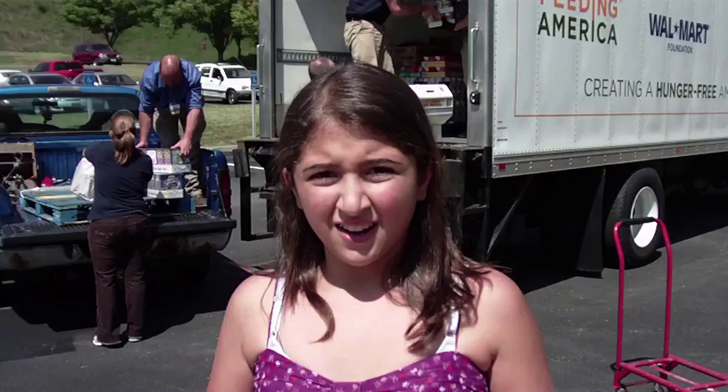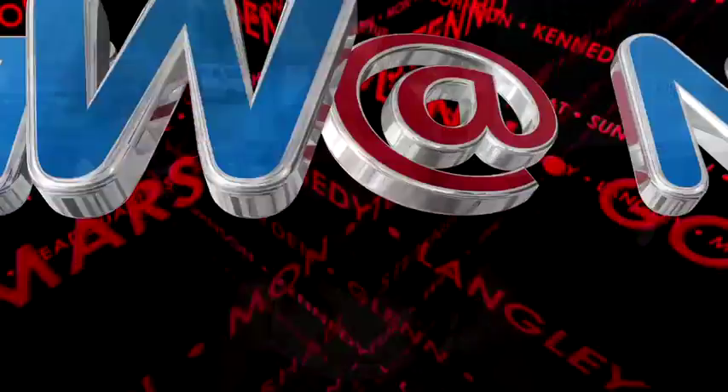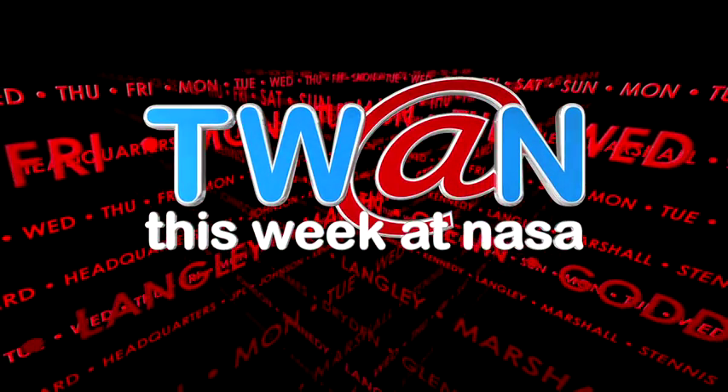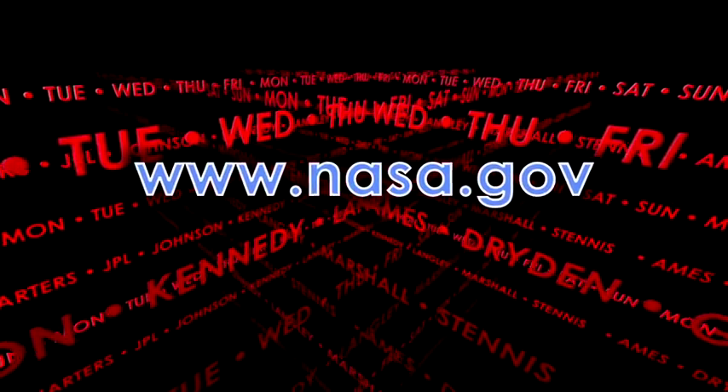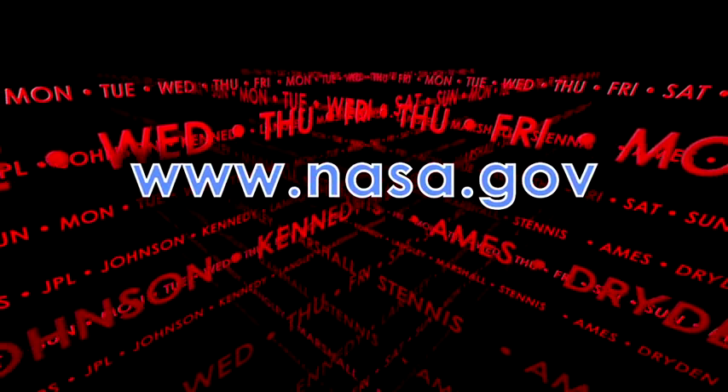The winning center will be announced later this month. And that's This Week at NASA. For more on these and other stories, log on to www.nasa.gov.